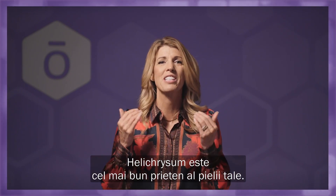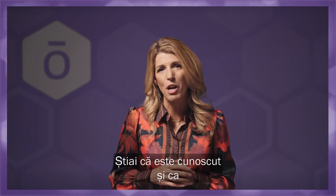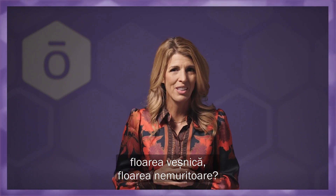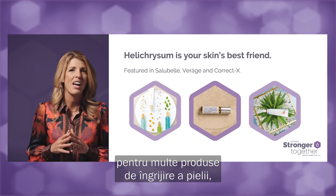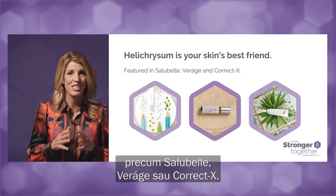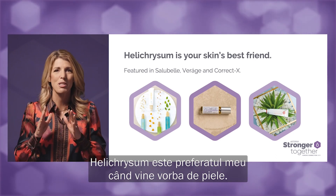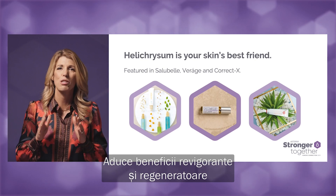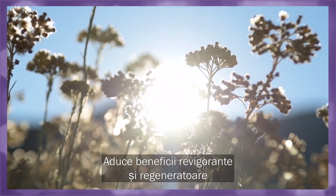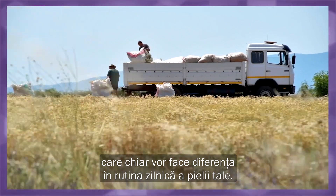Helichrysum is your skin's best friend. Did you know it's referred to by some as everlasting or the immortal flower? That's why this essential oil is an important part of many of our skin care products such as Salubel, Virage and Correct X. Helichrysum is my go-to for all things skin. It has powerful rejuvenating and renewing benefits that will make a real difference in your skin care routine.